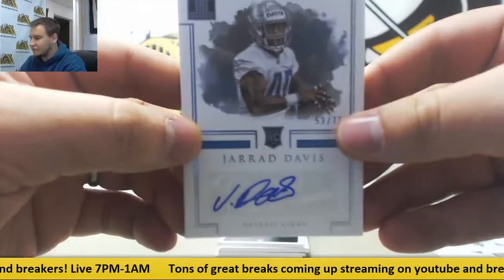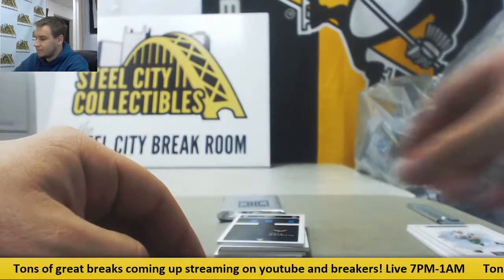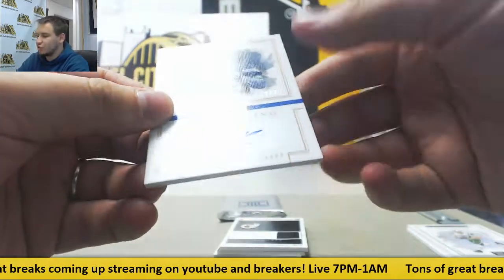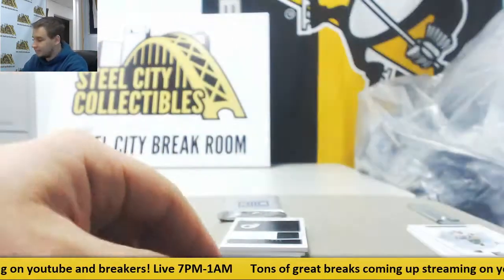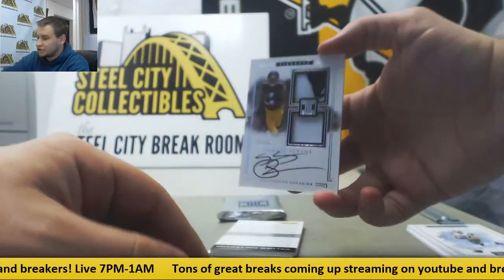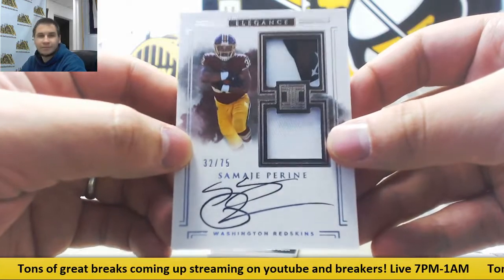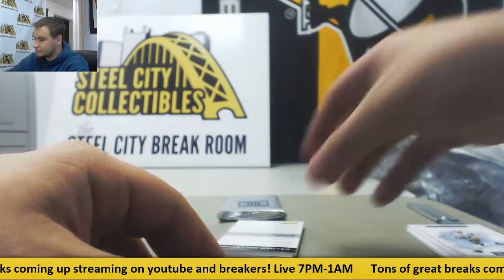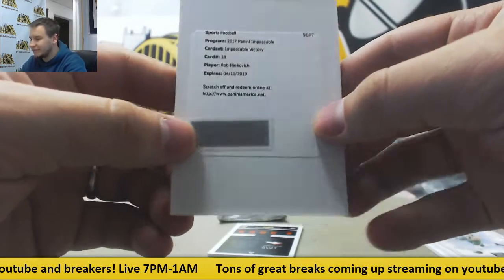Rookie auto 2 of 75, Gerardi Davis for the Chargers, 2 of 25 Auto Desmond King. Rookie patch auto for the Redskins, 32 of 75, Samaje Perine. Redemption is Impeccable Victory, Rob Ninkovich — that'll be a nice autograph there.